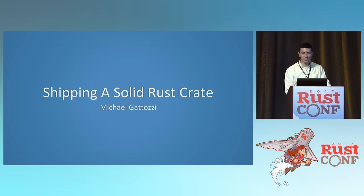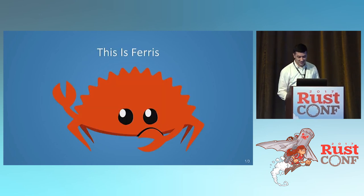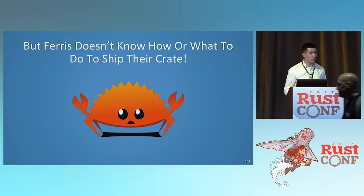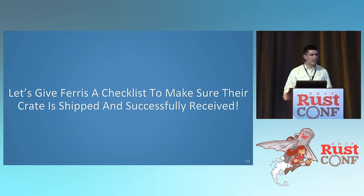We have a lot to do right now because we're a little bit behind, so let's get started. This is Ferris, and Ferris just finished writing a Rust-flavored cowsay implementation and they're ready to ship it. But Ferris doesn't know how or what to do to ship their crate. So we're gonna give Ferris a checklist and go through every single part of it to make sure that Ferris has everything in that crate to make it really successful.